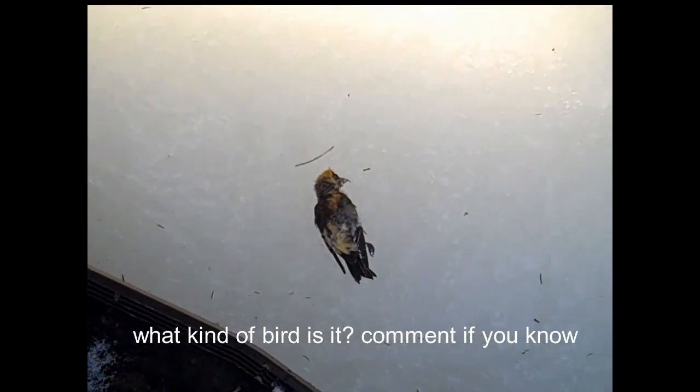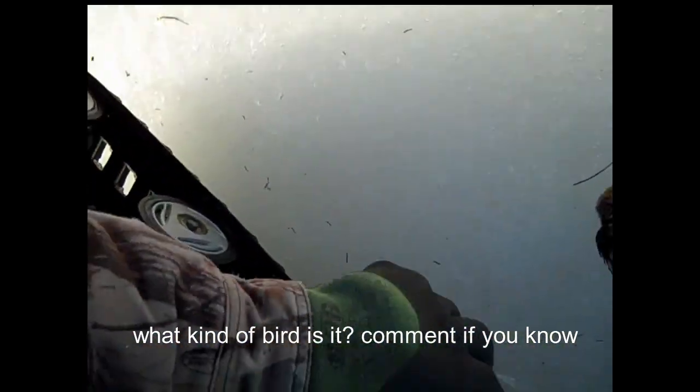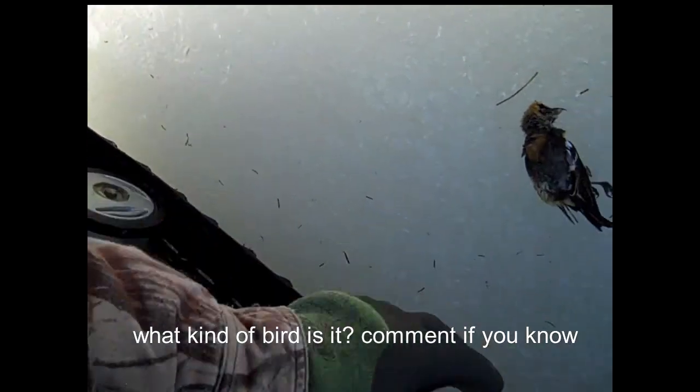A dead bird — I don't know what happened to it. Robin sees a dead bird anyway, it flows in.